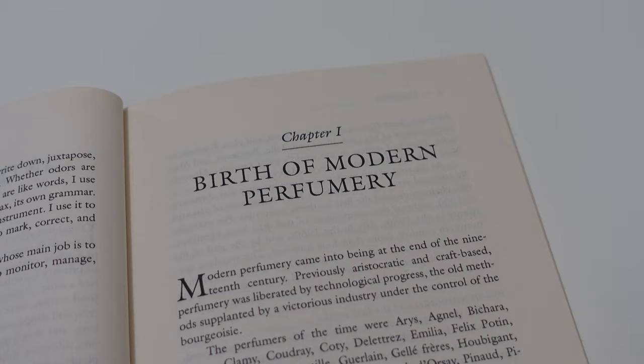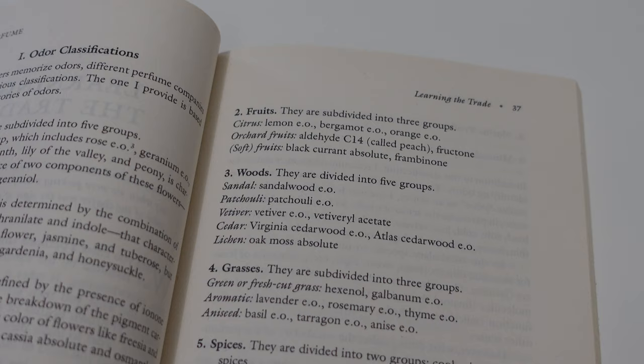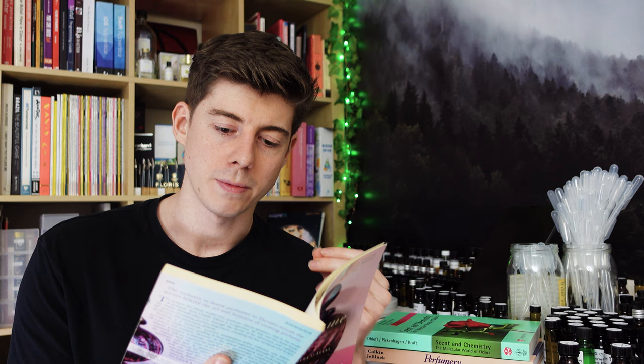Inside the book it talks briefly about the history of modern perfumery, which I find quite interesting, and then covers the olfactory system and how we smell things. It moves on to the different raw materials and how to smell them. It also gives you Jean-Claude Ellena's personal perfumery palette, which is one of the highlights of the book — especially as a beginner unsure which aroma chemicals and raw materials are worth buying, seeing the working palette of a true master perfumer is really useful.